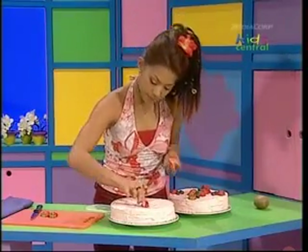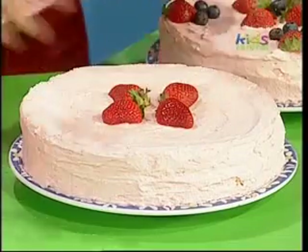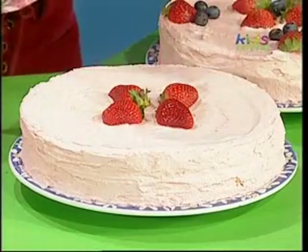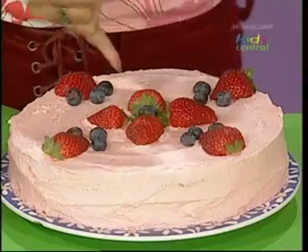One, two, three, four strawberry petals. There! Now I need a whole blueberry to put in the middle of the flower pattern, just like this one.